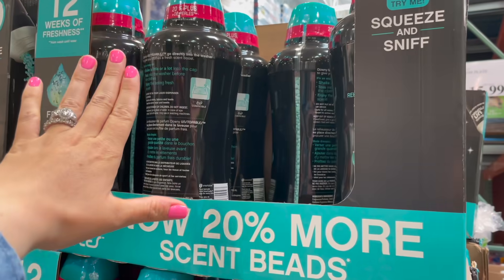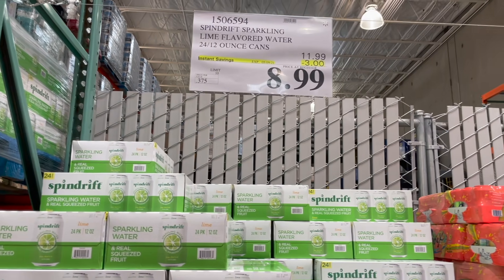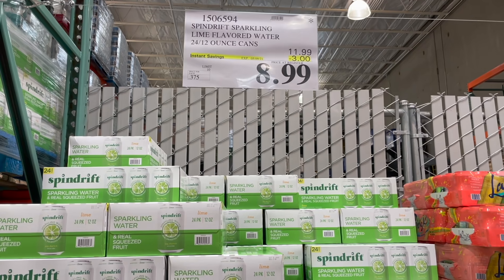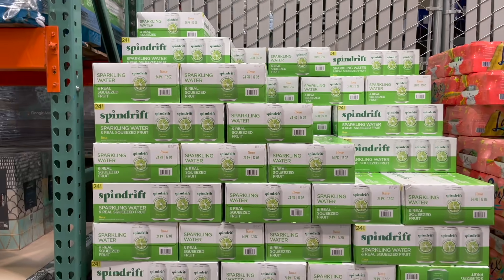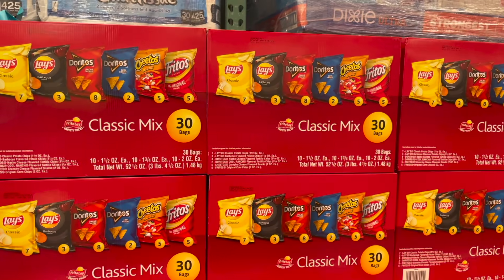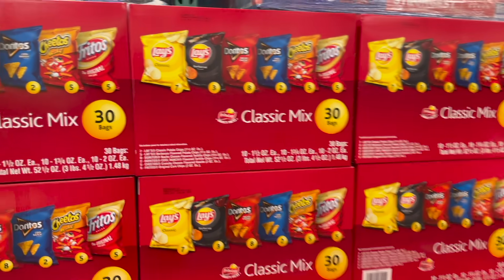Our Spindrift Lime is going away — you see that little asterisk in the corner, that means it's being discontinued. They're on sale right now for $8.99, $3 off. I might grab one because my son and I have been loving these.